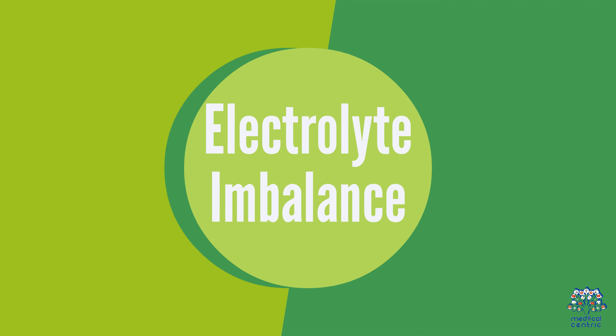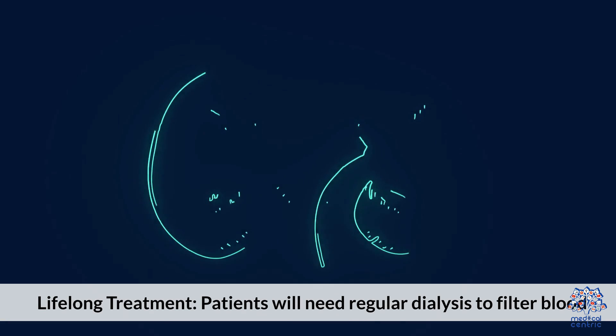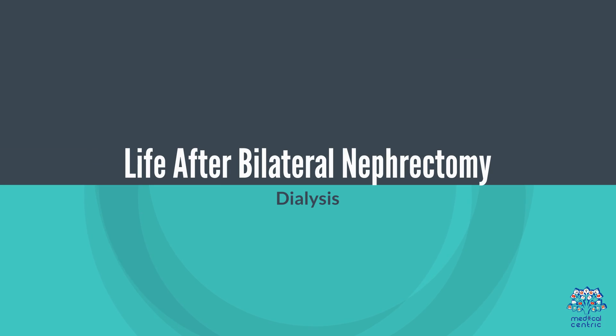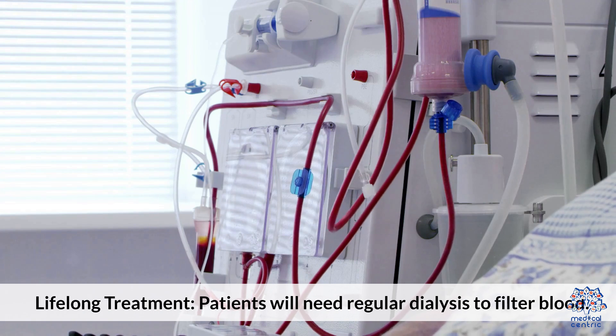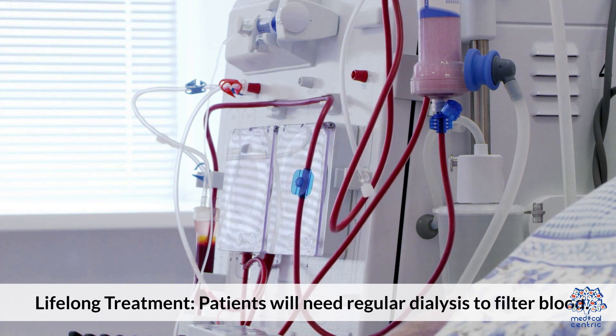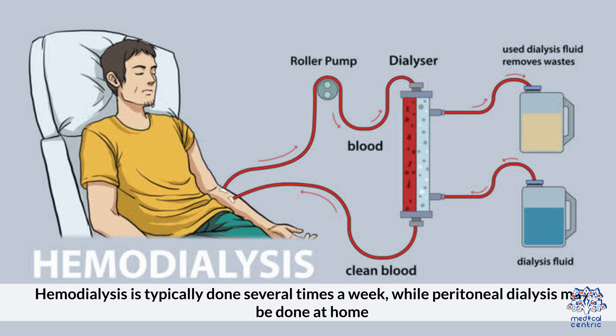Managing electrolyte levels becomes challenging without kidney function, leading to electrolyte imbalance. Life after bilateral nephrectomy requires patients to undergo regular dialysis to filter blood. Hemodialysis is typically done several times a week, while peritoneal dialysis may be done at home.